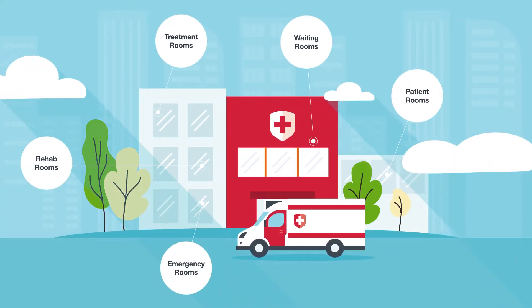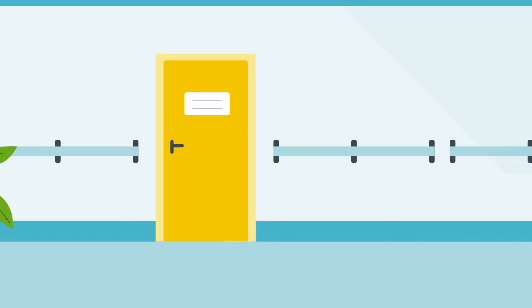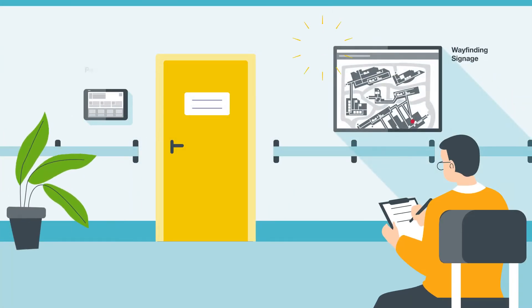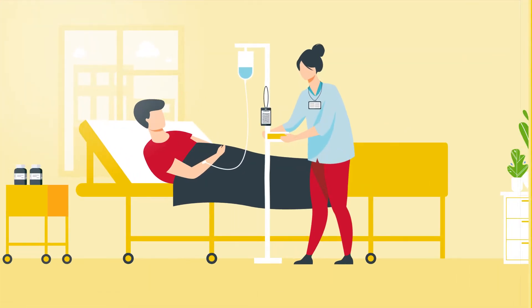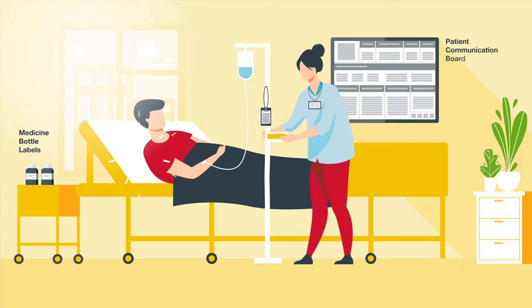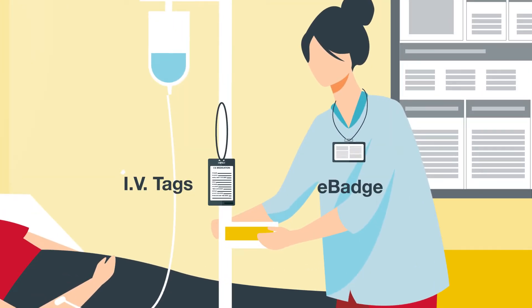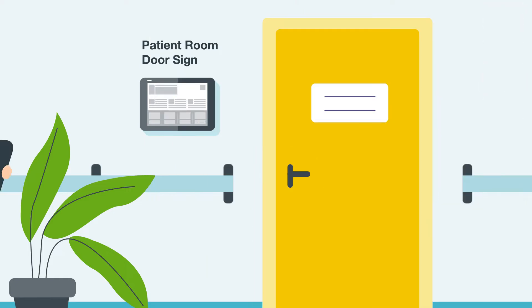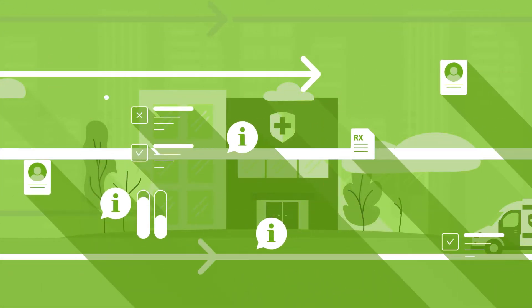In hospitals, information lives everywhere — from department directories in hallways to communication boards on the walls of wards or in rooms, to signs on doors with patient information and room numbers. It's a lot of very important information packed into a single busy space.